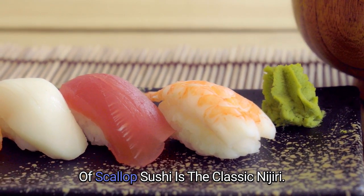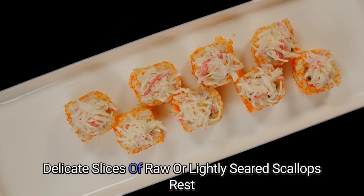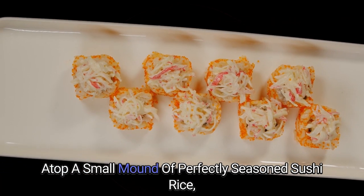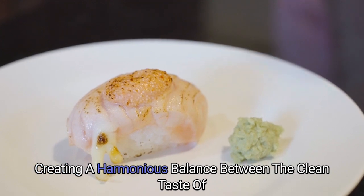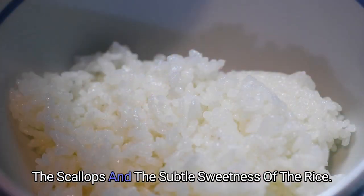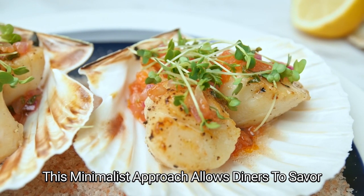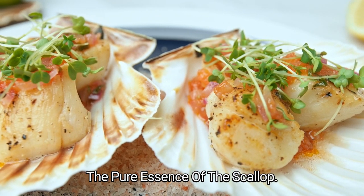Nigiri Elegance: One of the most popular renditions of scallop sushi is the classic nigiri. Delicate slices of raw or lightly seared scallops rest atop a small mound of perfectly seasoned sushi rice, creating a harmonious balance between the clean taste of the scallops and the subtle sweetness of the rice. This minimalist approach allows diners to savor the pure essence of the scallop.